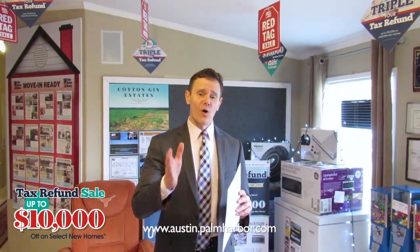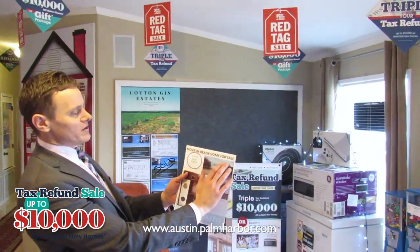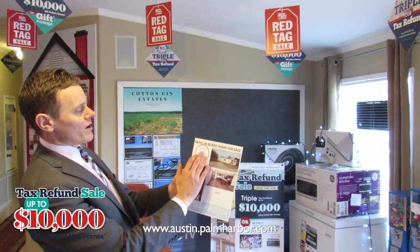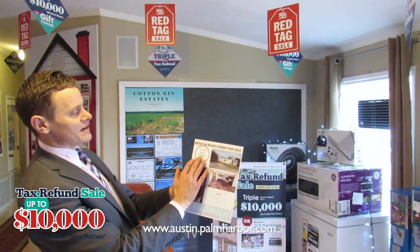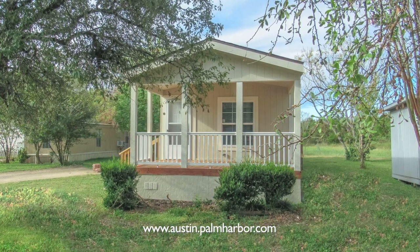We have some homes on land for immediate move-in. One that we have on special this week is a home in South Austin. Here's a flyer on it — it says move-in ready home for sale, was $79,515, now $74,910. It's got a porch on the front, we call it our cabana.